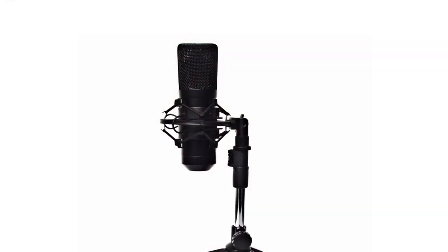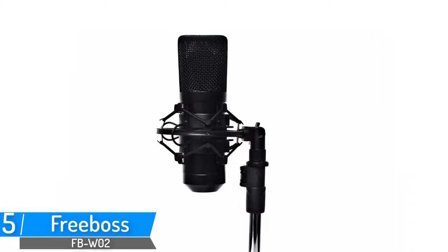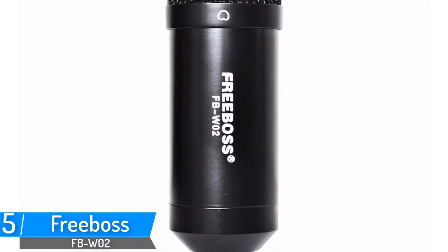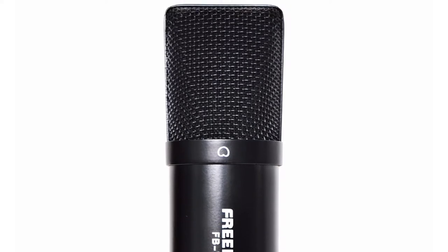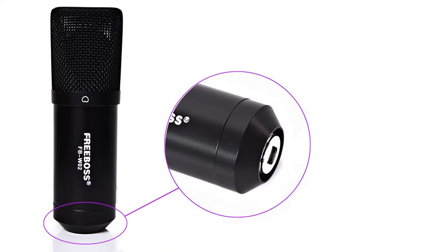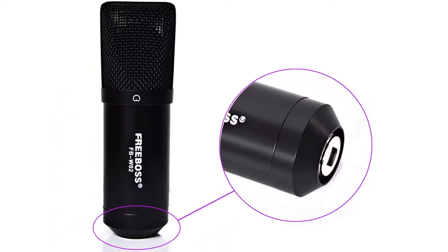Number 5: Freeboss Wired Condenser Microphone. Brand name: Freeboss. Model number: FBW-02. The FBW-02 USB condenser microphone adopts a 16mm back electric capsule, which ensures vivid sound quality. It features a cardioid pickup pattern and a standard USB port.